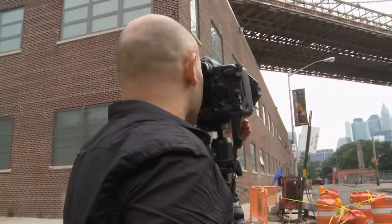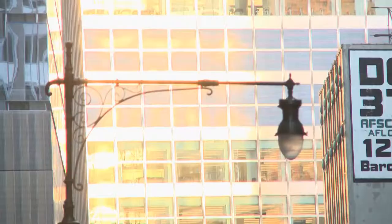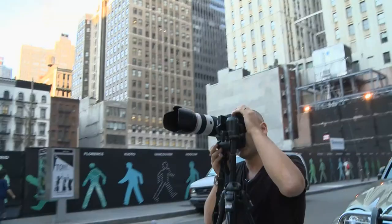I've got a really good striking composition here. Just spotted some great light bouncing off one of the skyscrapers.